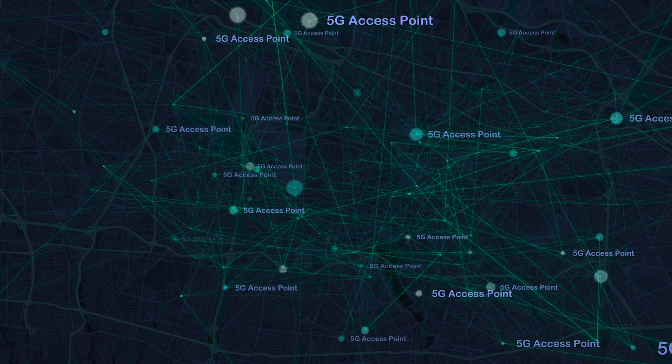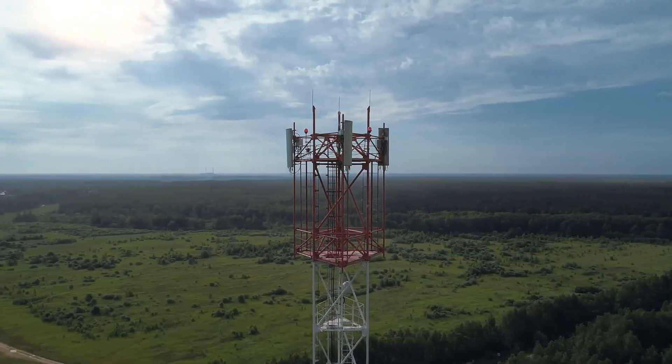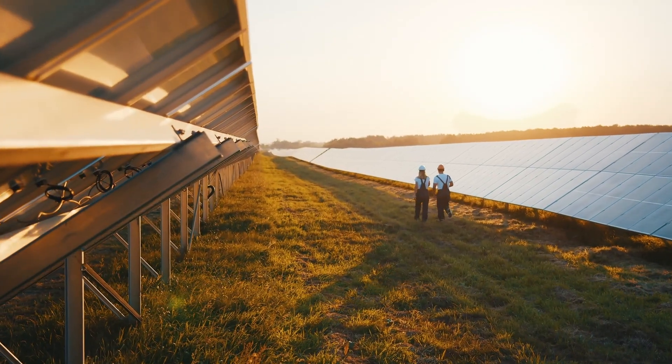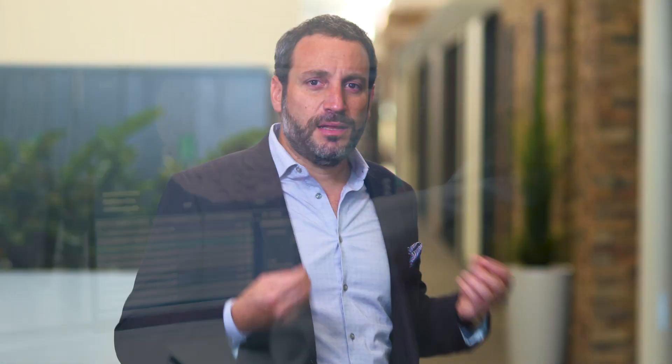5G is a complete game changer that will dramatically transform and improve industries. It offers millions of connections, ultra-fast response times, and blazing fast speeds that will bring unprecedented benefits and opportunities to change entire industries.